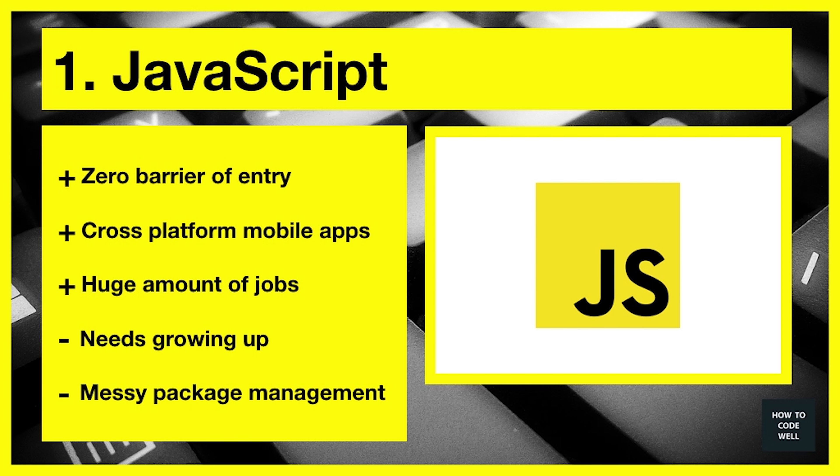So those are my five web development programming languages to learn in 2018. I'd appreciate your comments — put them in the comment section below. If you've agreed with this then give it a thumbs up, and if you think there's anything I should have added or replaced, put that in the comment section below as well. Thanks ever so much for watching, happy coding everyone, and I'll speak to you again next time. Cheers, bye.